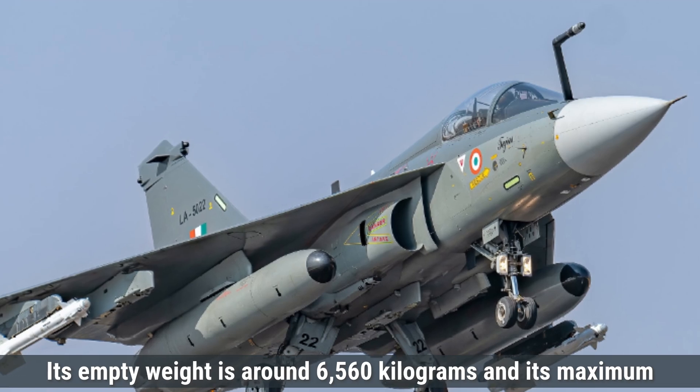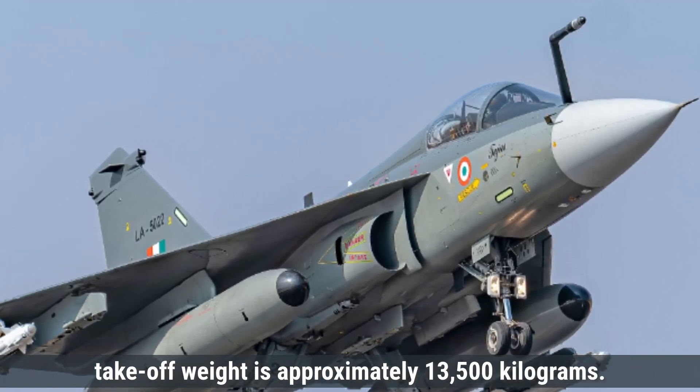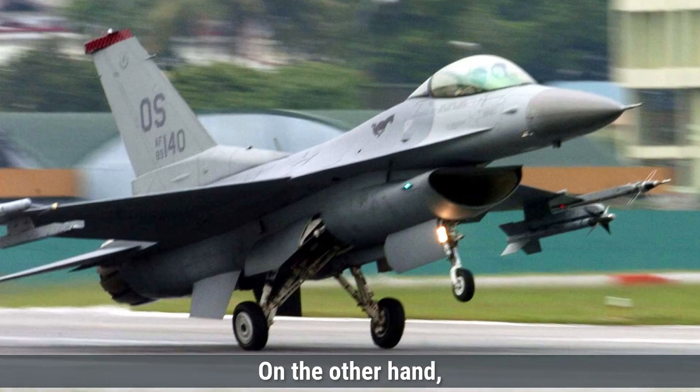Its empty weight is around 6,560 kilograms and its maximum takeoff weight is approximately 13,500 kilograms.